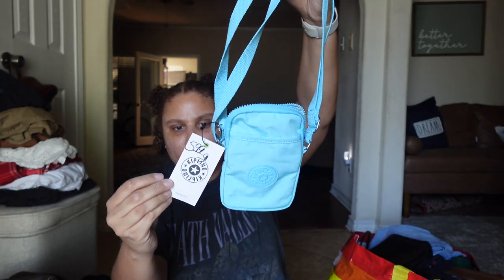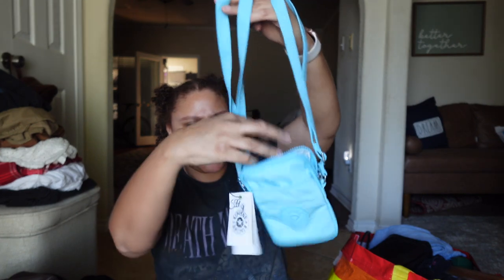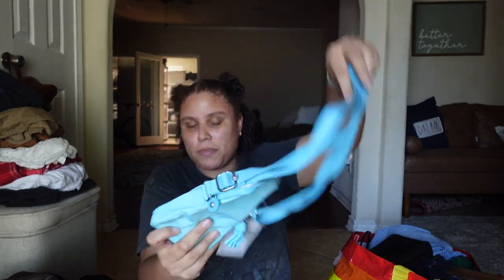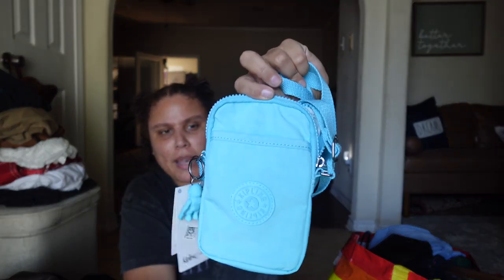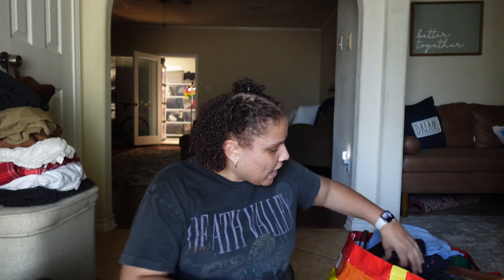I picked up this Kipling phone bag — brand new with tags, $5.99, and it comes complete with a little monkey charm. I think this retailed around $45. I picked it up thinking my daughter would like it, but she just looked at me like I was crazy. So maybe I'll keep it for taking my dog to the park, or if not I'll just resell it for around $30.